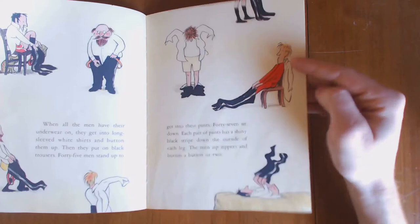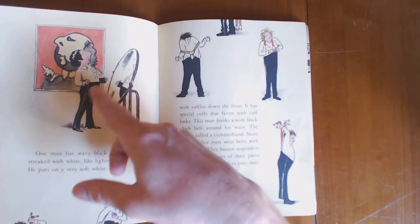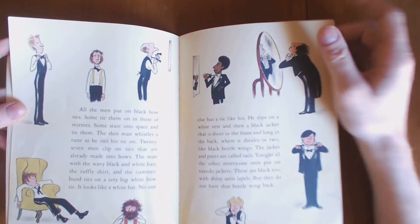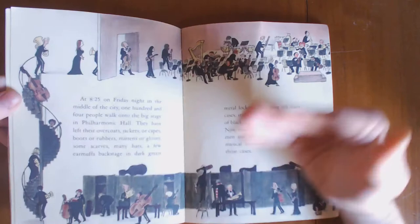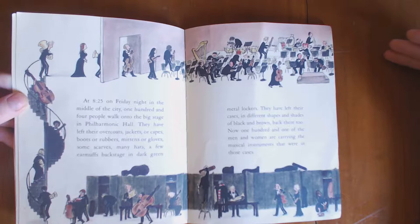And it is surprisingly informative. Most adults know how to put on clothes, but kids don't always know how. What are these fancy suspender things? What is this little roughly thing that the conductor is wearing? Not only that, it actually does go into detail about why the conductor is special, what his job is, and what the orchestra is doing backstage.